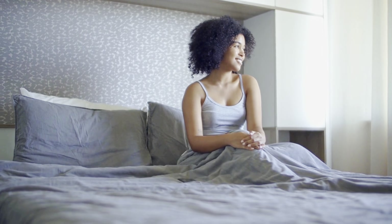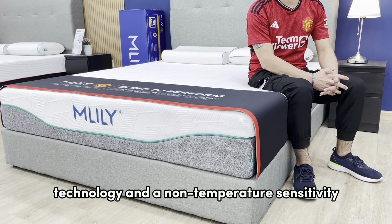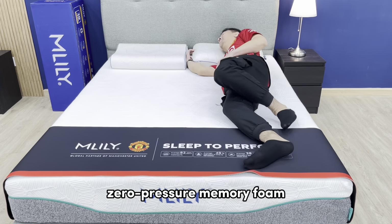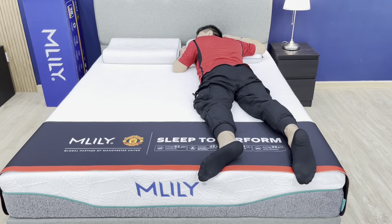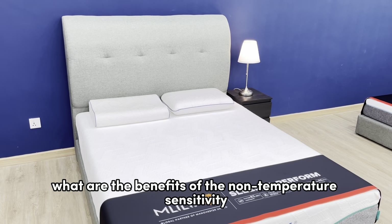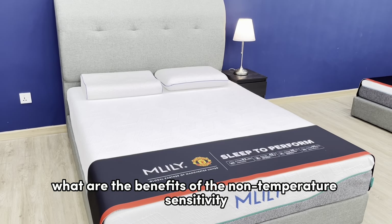To address this issue, let's start by looking at our beds. Here it is — the Elite Bamboo Charcoal mattress. It's an all-foam mattress with pressure relief technology and a non-temperature sensitive zero pressure memory foam, ideal for all kinds of sleepers.